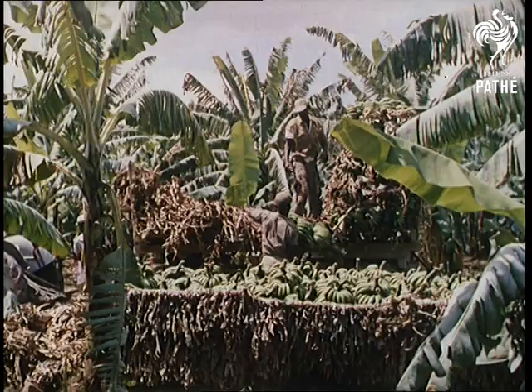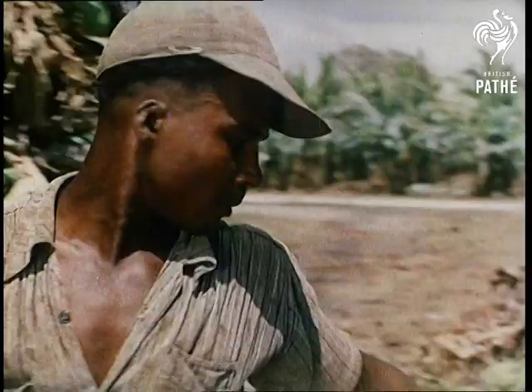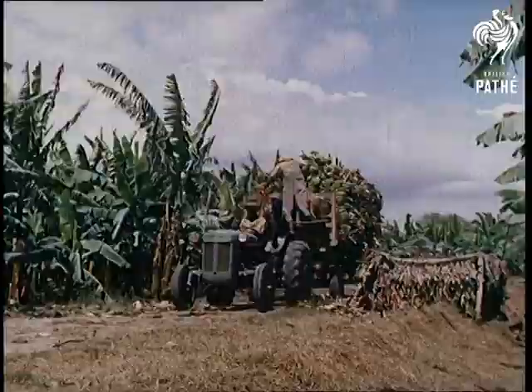At every stage, great care is taken to avoid damaging the fruit. The trailers, for example, are lined with what is known as trash — a mixture mainly comprised of old banana plant leaves. The trash, incidentally, is also used to cover the fruit to prevent it ripening too quickly.